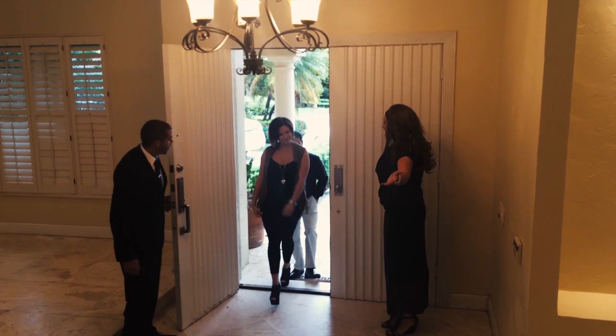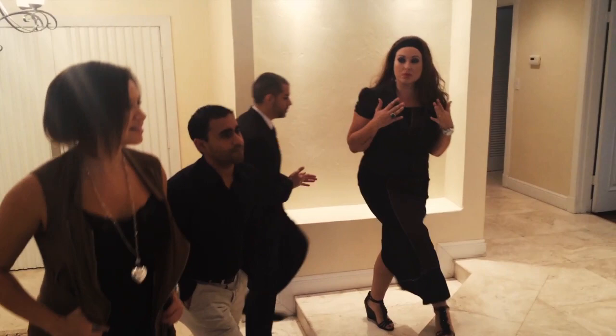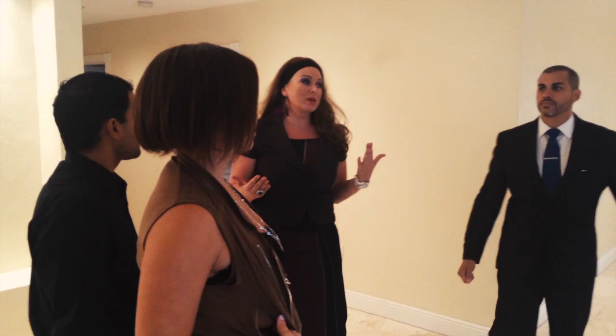Come on in. Pretty much everything in this house was already updated, and the price to get in is around $700,000. So you just want to make sure that you guys are really ready to put in another $300,000 and invest even more.